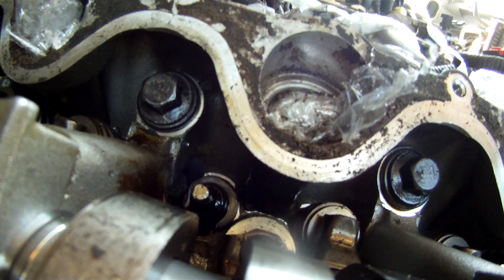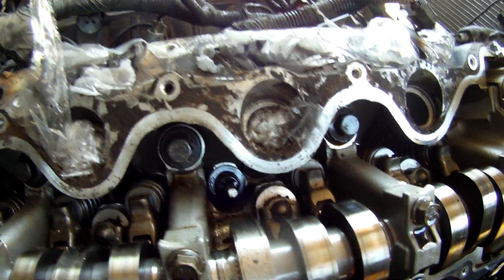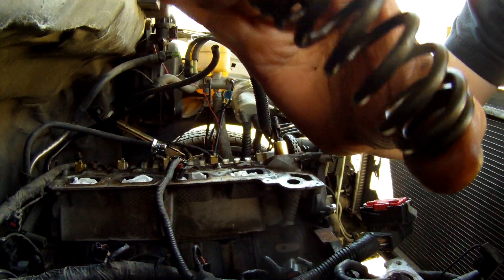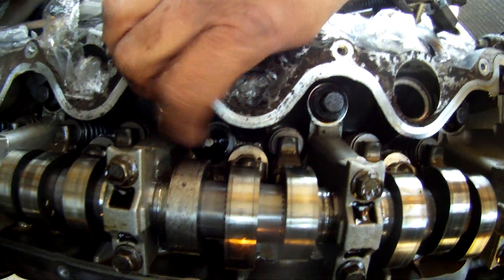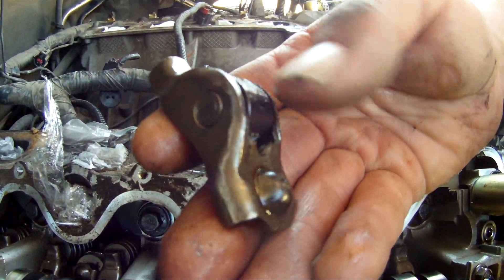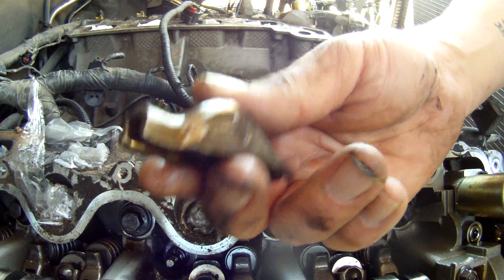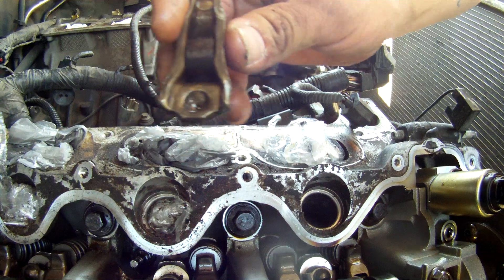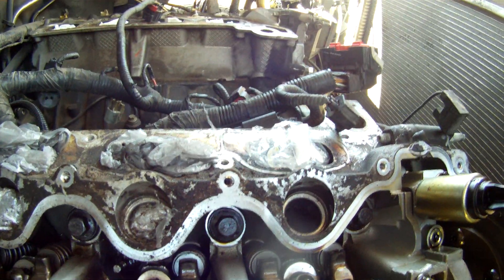It was a lifter failure, and thinking about the history behind this — when it started to tick — I believe these springs lose their tension. When this spring starts to lose its tension, it'll allow this valve to float. When it starts floating is when it starts ticking. After a while of floating — could be a day, could be a year, I can't answer that — it eventually grenades itself. It'll float right off of there, and once it does, well, you have what happened inside of this engine.